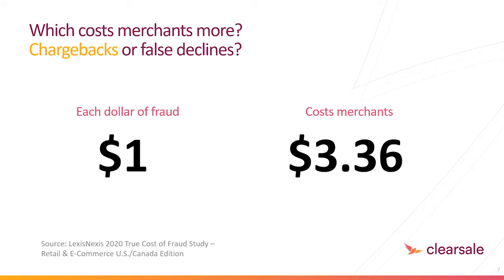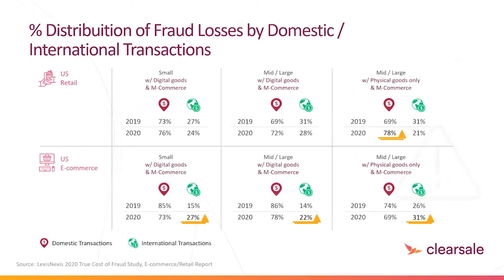LexisNexis publishes its true cost of fraud study. In July of this year, they found that for each dollar of fraud, merchants lose an average of $3.36. That number has been increasing each year since at least 2016 — fraud is taking a growing portion of merchants' revenue. U.S. e-commerce merchants using mobile channels are seeing more cross-border fraud losses this year as well. Researchers are seeing a lot of botnet fraud by organized criminals in cross-border mobile commerce, linking multiple devices to obscure the origin of the order and payment source.